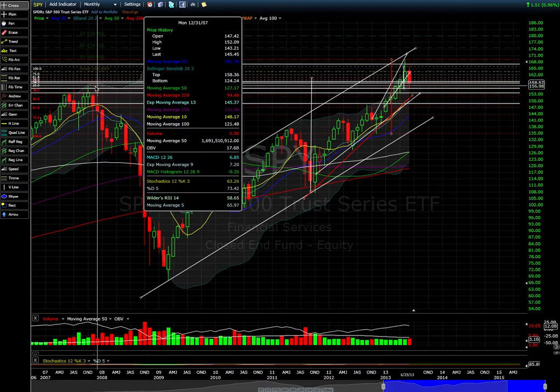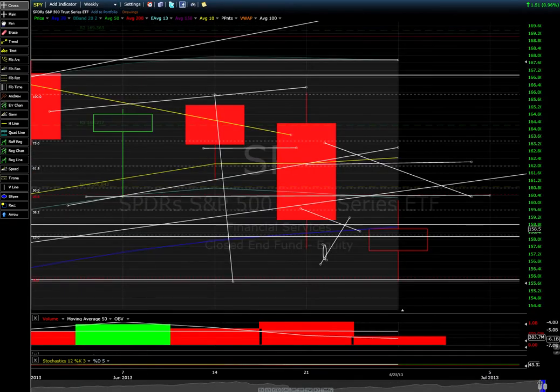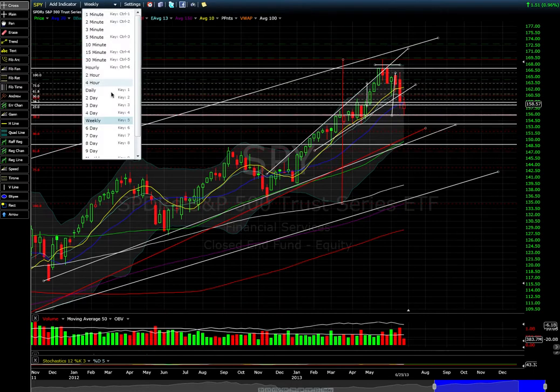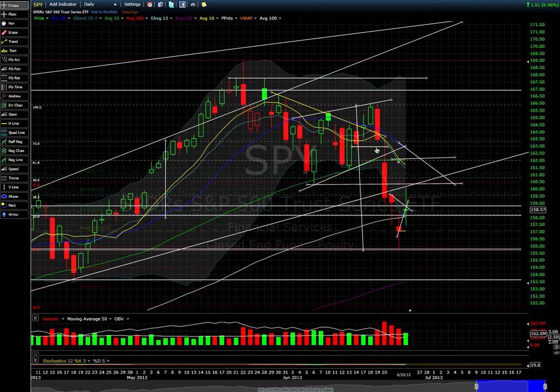Right now we're still holding the previous breakout area, and I'm not surprised that's where it bounced. On the weekly chart, we're early in the week so the candle hasn't formed yet — you can't really trade off that. But we're right on the 20-week moving average. Going back to the daily chart, I'm anticipating a counter-trend bounce. Right now we're into a 3-wave retrace off this high to low.